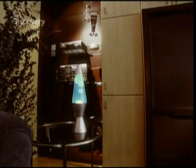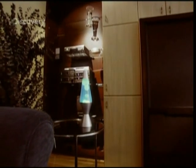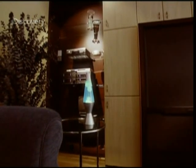This lamp is a real-life physics laboratory, varying the density of bubbles and, in turn, varying their buoyancy. The lava lamp is Archimedes Principle in action. Now, how does it work?